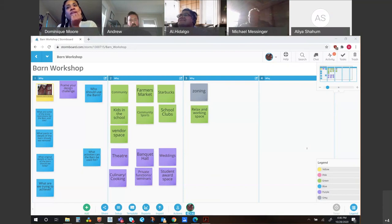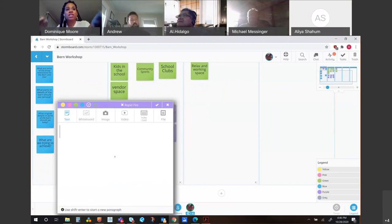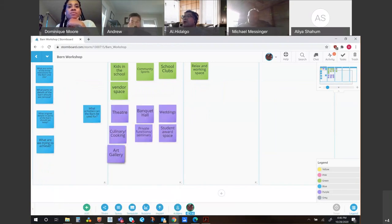How about you, Jordan? Do you have any ideas on what the space could be used for? A gallery. Oh, I like that. Like an art gallery. An art gallery to have private shows — you know how art people have these galleries and they go to different places like a bar and rent out the back room. They could do it there. I love that. That's a great idea.